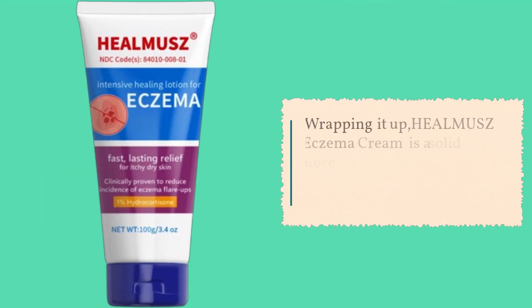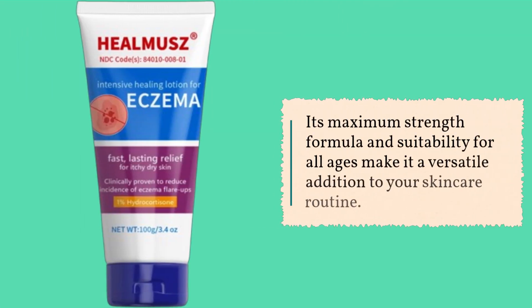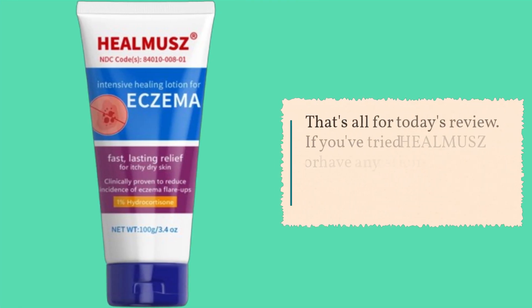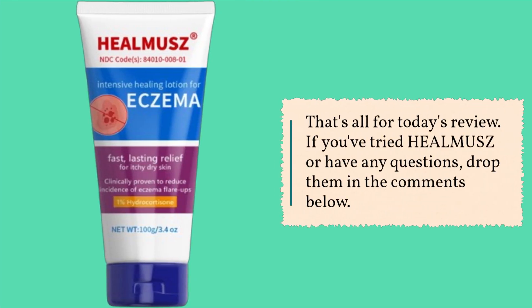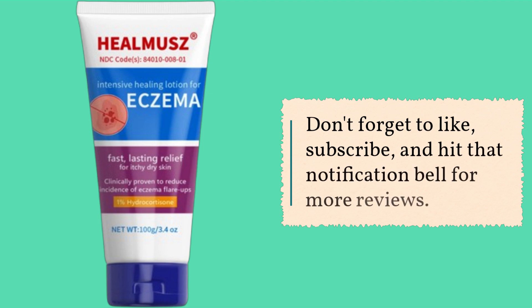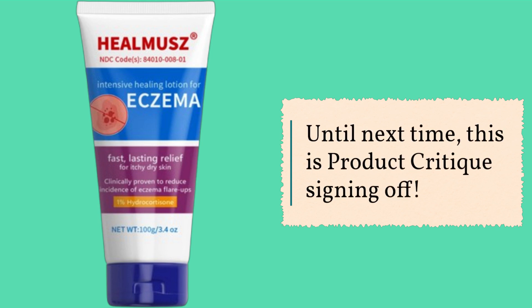Wrapping it up, HEALMUSZ Eczema Cream is a solid choice if you're looking for a reliable solution to eczema symptoms. Its maximum strength formula and suitability for all ages make it a versatile addition to your skincare routine. That's all for today's review. If you've tried HEALMUSZ or have any questions, drop them in the comments below. Don't forget to like, subscribe, and hit that notification bell for more reviews. Until next time, this is Product Critique signing off.